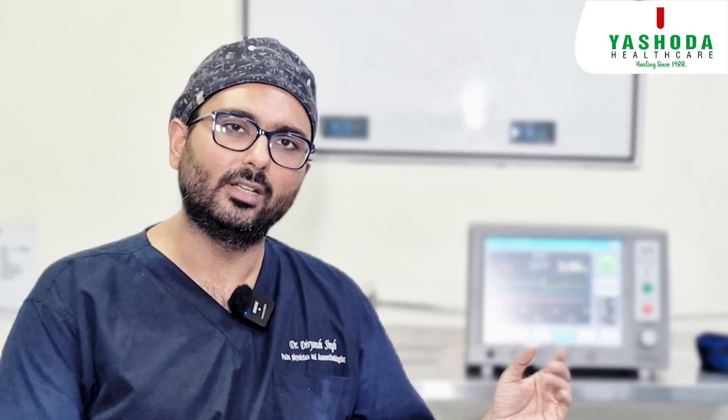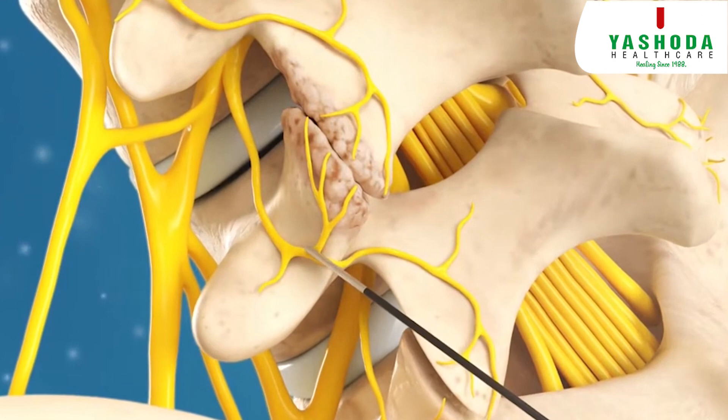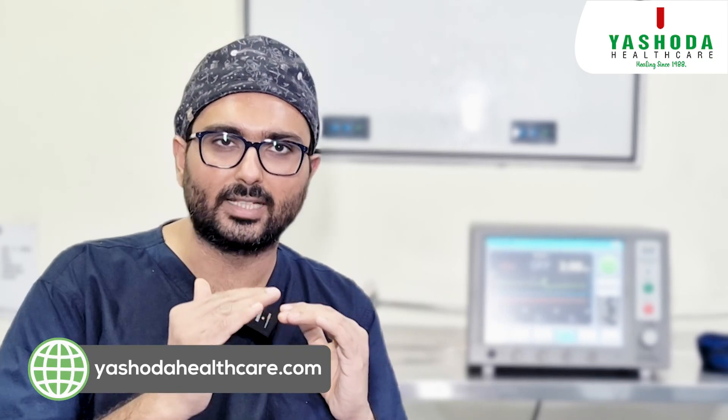What is pulsed radio frequency? This machine helps modulate a nerve without destroying it or losing its normal function. In this way, I can remove pain signals without damaging the nerve.